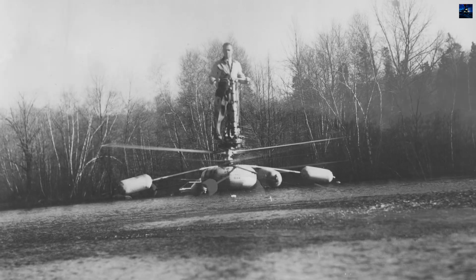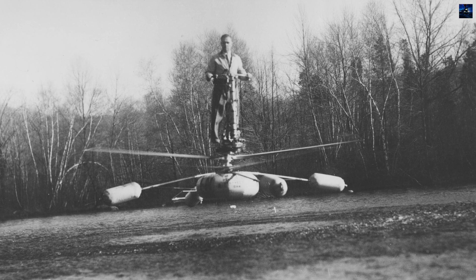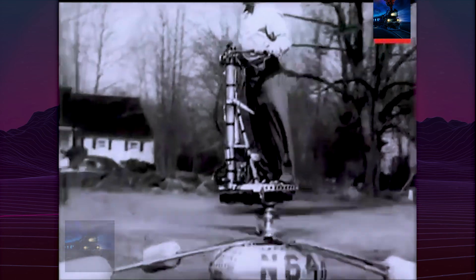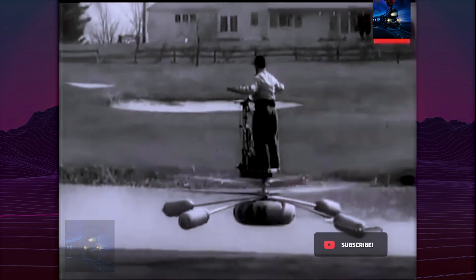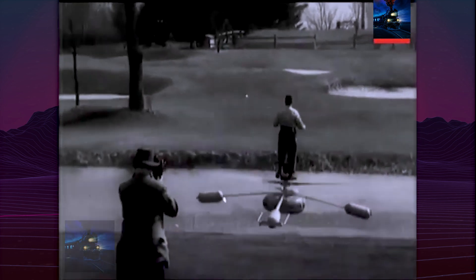While the Army had planned to train infantry to fly it after just 20 minutes of instruction, it became clear that the AeroCycle required a higher level of skill than anticipated. Only 12 units were built. By 1956, the program was canceled due to safety issues and the emergence of more practical reconnaissance alternatives like helicopters and improved airborne surveillance.